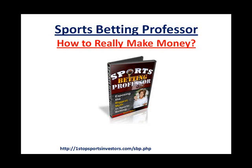Sports Betting Professor — how to really make money with it. Some of you may be familiar with Sports Betting Professor. If you haven't, I have done a couple of other videos doing a complete review. That's not what I'm going to talk about today — how the program works. But you can head on over to check out the site at OneStopSportsInvestors.com/SBP.PHP. The address is at the bottom of the screen there and that will take you directly to the site.